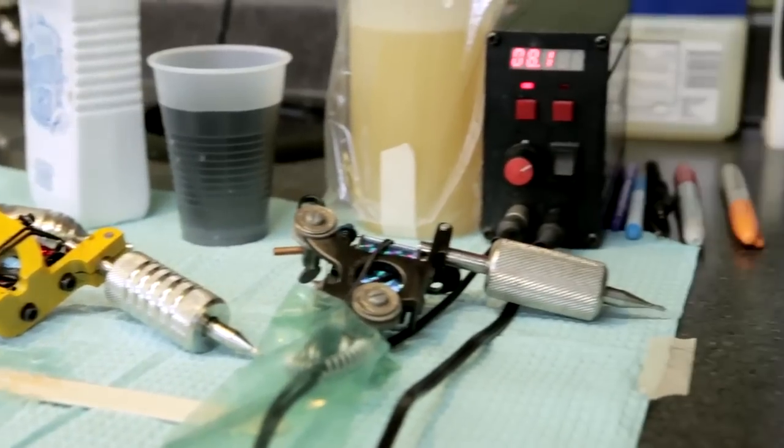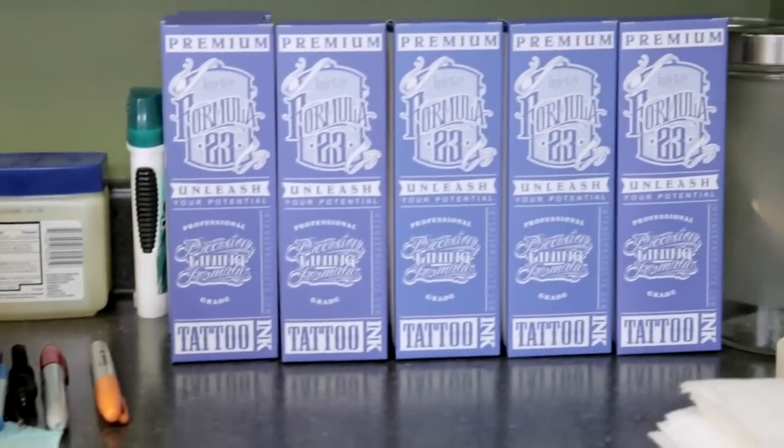Formula 23 is the next evolution within the lettering process and the tattooing process. It's taken me 23 tries to get it right — that's where the name comes from.